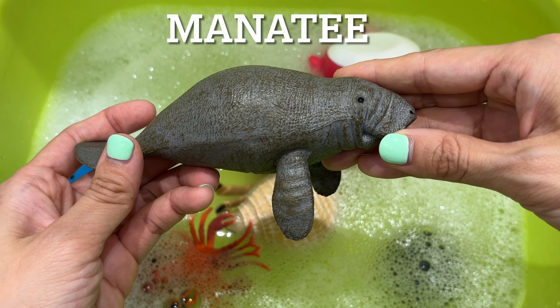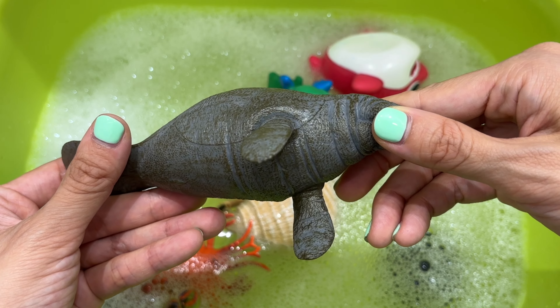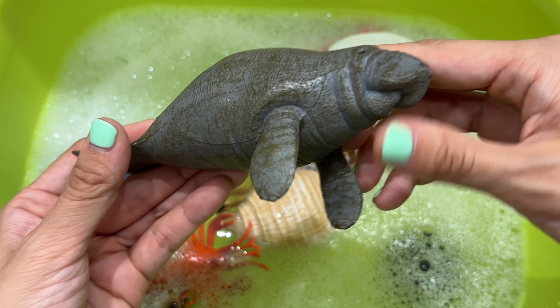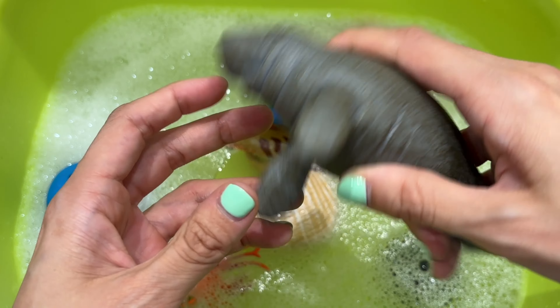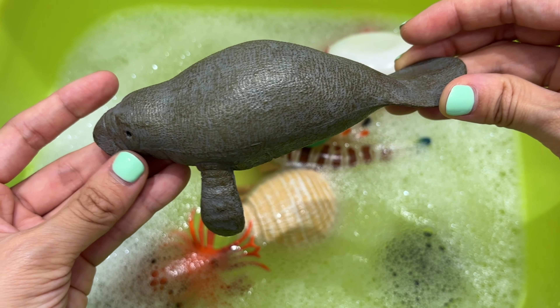Manatee. Manatees have a mouthful of teeth, but they don't bite. They use their teeth to munch on seagrass and other plant life. They are big eaters and the ocean's largest herbivore — they can measure almost 14 feet long and weigh as much as 3,000 pounds.